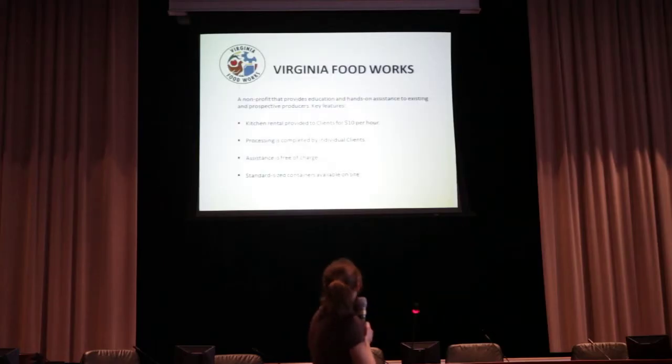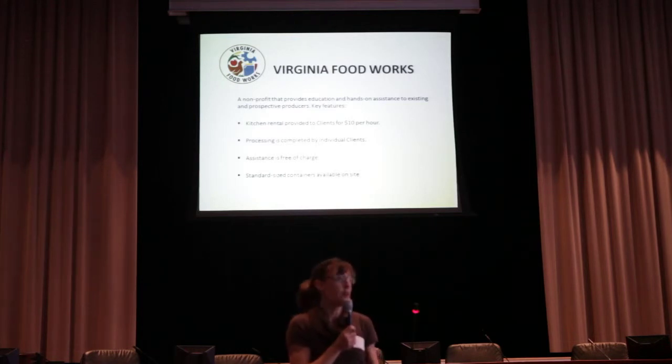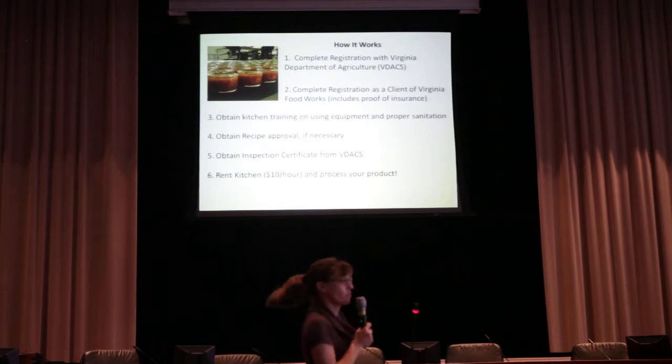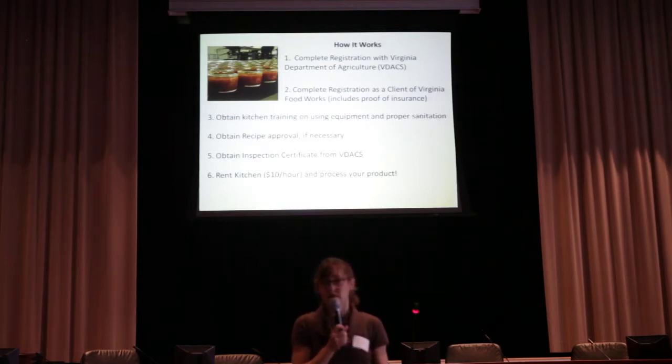The only thing you pay for at our kitchen is when you walk in the door to process, and that's the $10 an hour. Virginia Food Works is the non-profit that runs the kitchen — we're there to help you do everything, but you do all the work yourself. Everyone has to be registered with the Department of Agriculture as a food processor, and we can help you with that paperwork. If you need recipe testing, we can help with all of that as well.